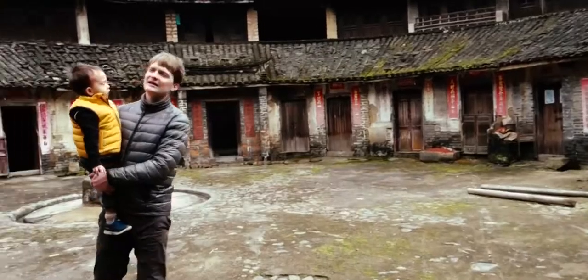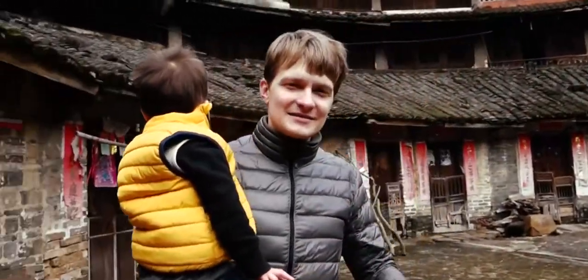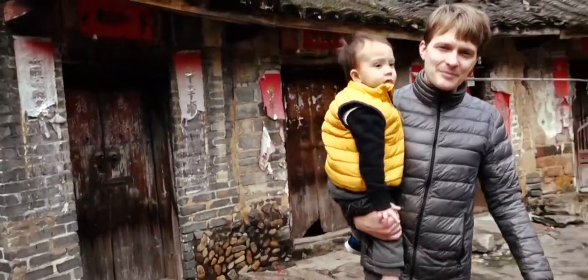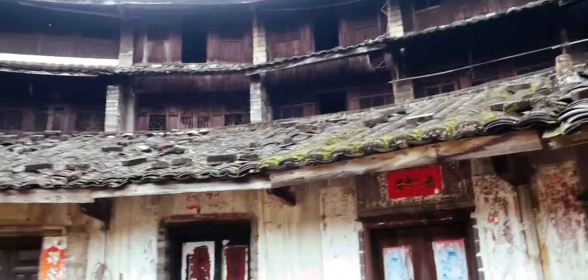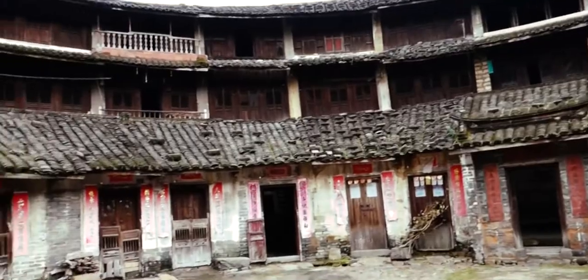One of the things I like about exploring the world is I like to go to small places and find these — ruins isn't really the right word — how about semi-abandoned, amazing architectural feats like this. This is so pretty, and it's just sitting here in the middle of the village.